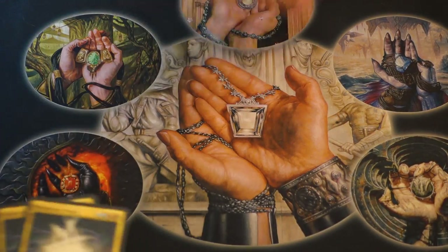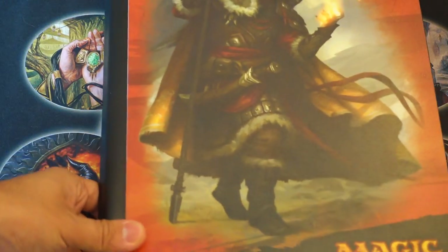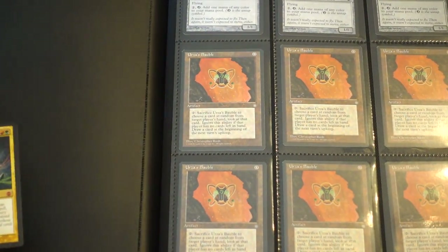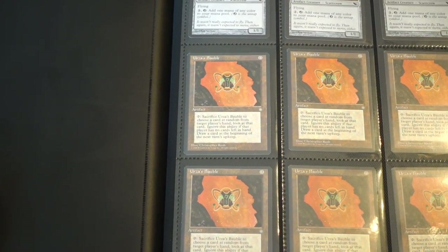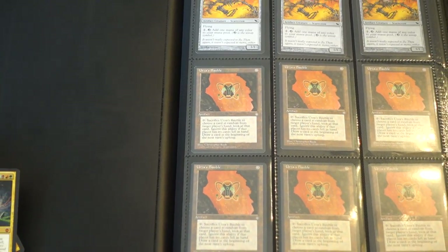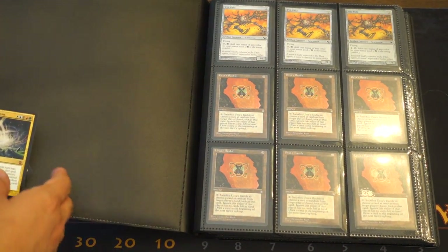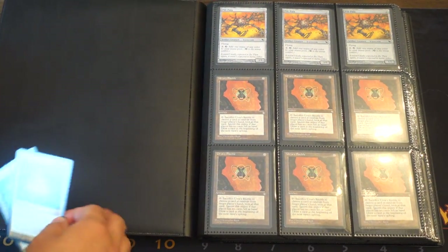Hey guys, today we are going to look at the spec binders. This is the low-res spec binders, meaning they are not very pricey. I'm going to zoom out so you can actually see the binder. Okay, so hopefully you can see the binder and we're just going to go over a little bit of what's happening here.